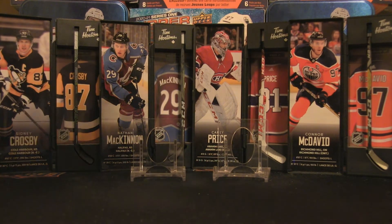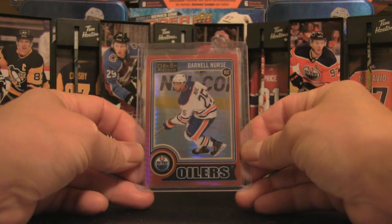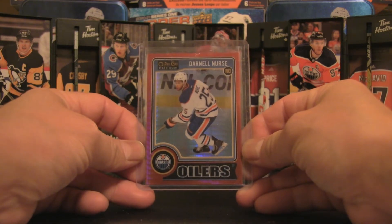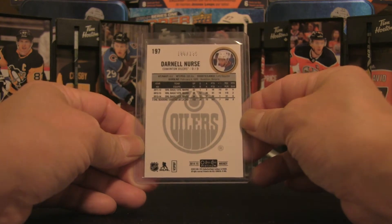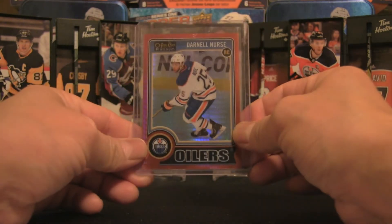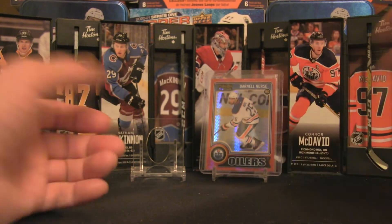Starting with this Darnell Nurse rookie card — a red prism from 2014-15, numbered 106 out of 135. I picked that one up at auction, and it's going to be in the background for this video.